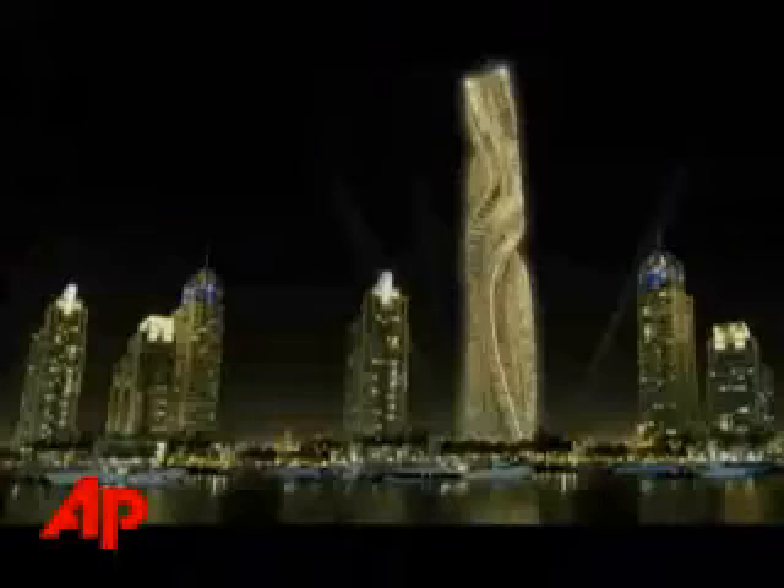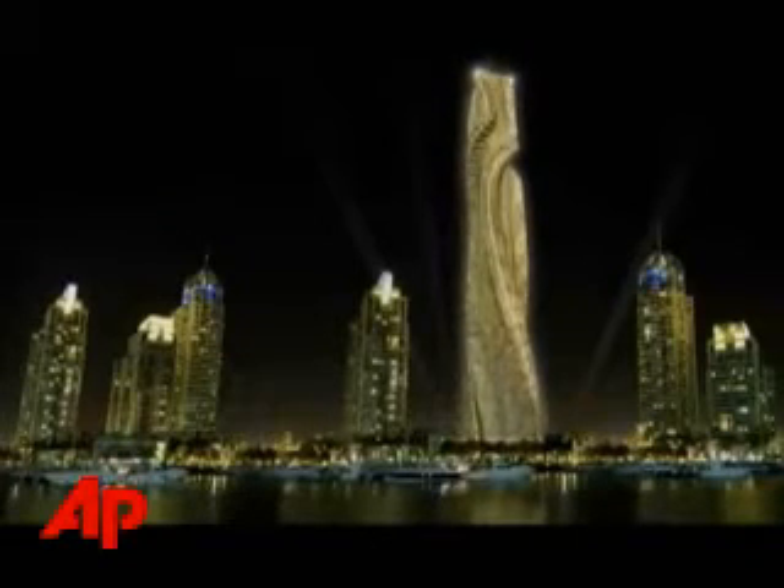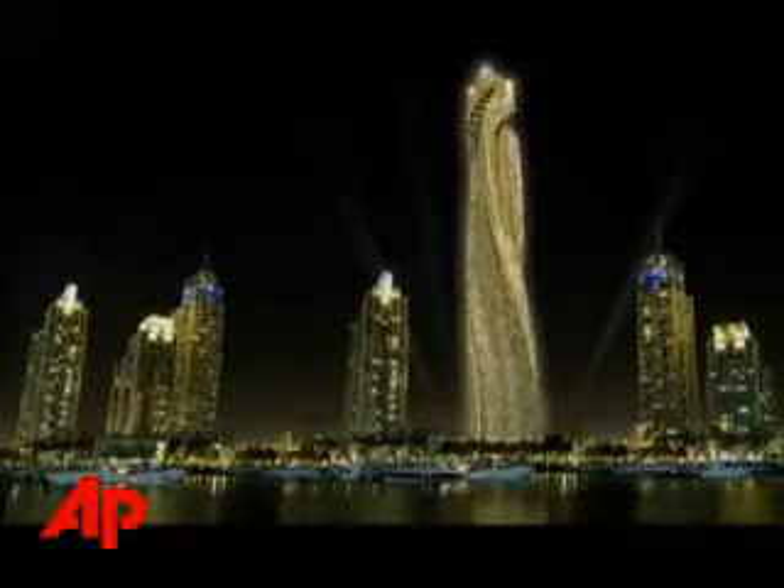It's the first building that is dynamic, changing the shape. You can adjust the shape the way you like every given moment. Fisher says he is also slated to build one of the dynamic buildings in Moscow and, he hopes, New York City.